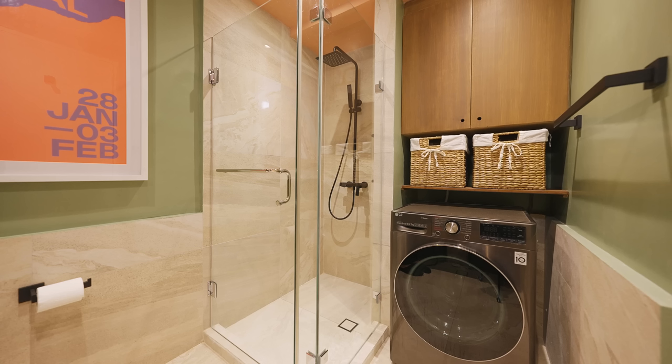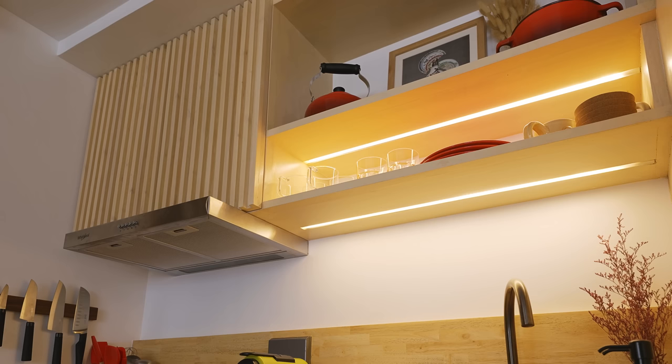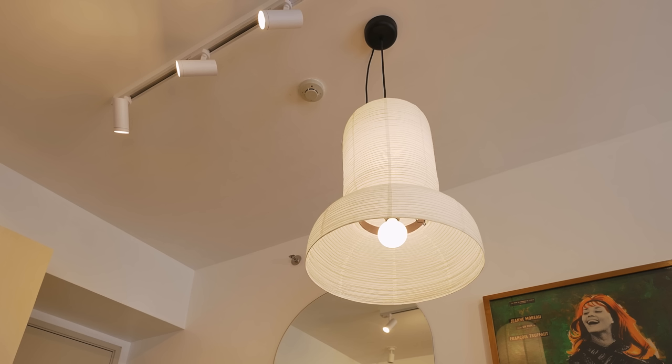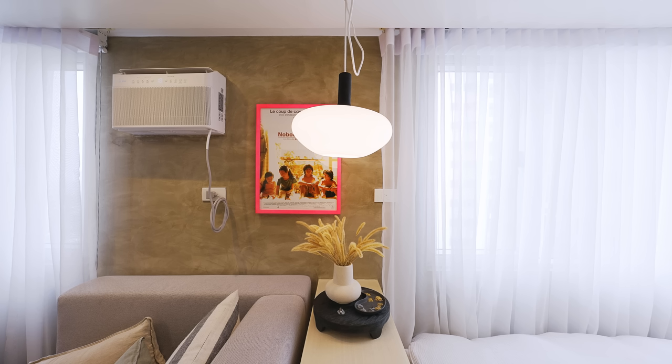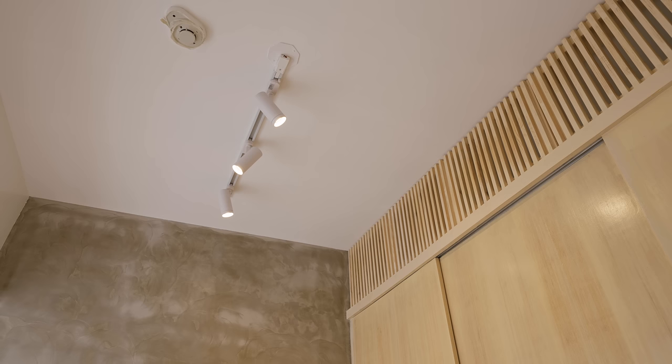Beside the shower is the laundry space with a combo washer and dryer and some storage. We made sure that the lighting design addressed all functions. We used under-cabinet lighting for the kitchen countertop, a soft pendant lamp over the dining table, and another pendant lamp for the platform desk. We placed a reading lamp beside the bed to accentuate the space, and utilized track lighting for general light because it's useful and flexible in the long run.